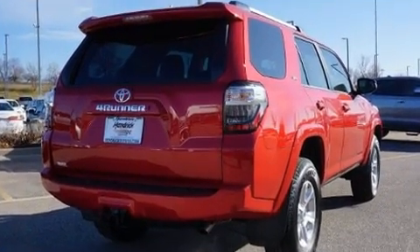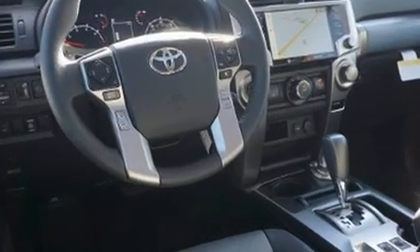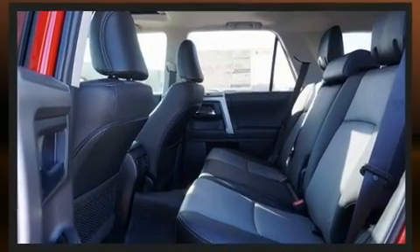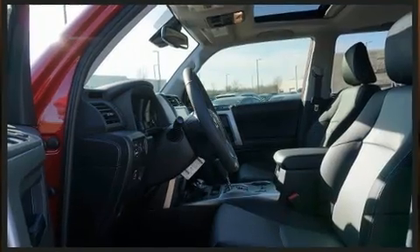Top features include front bucket seats, power front seats, an automatic dimming rearview mirror, heated seats, skid plates, remote keyless entry, a trailer hitch, and air conditioning.